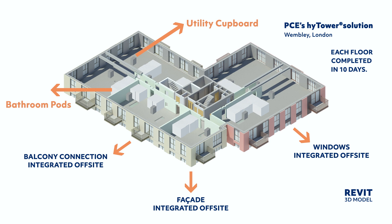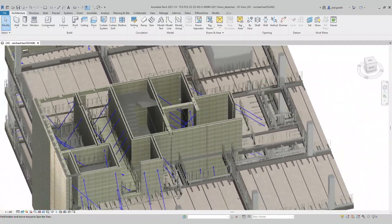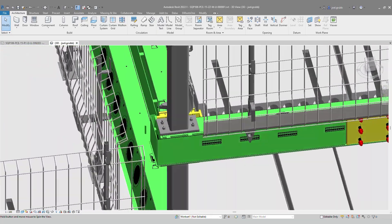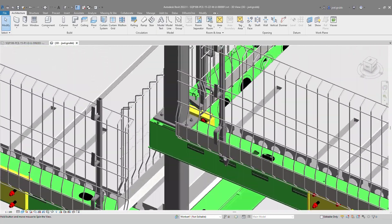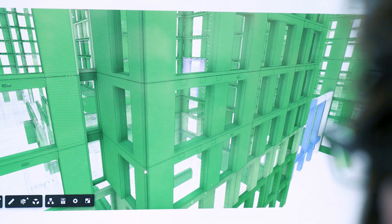Advanced field data capture and digital twin technology provides real-time status tracking and traceability. This provides insight from concept to completion, improving project coordination, decision making and supporting golden thread compliance.